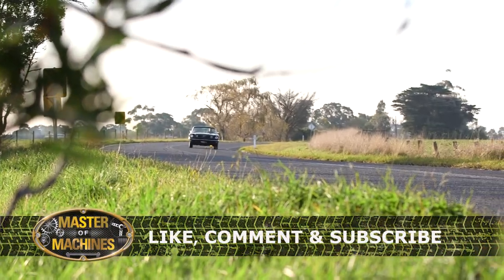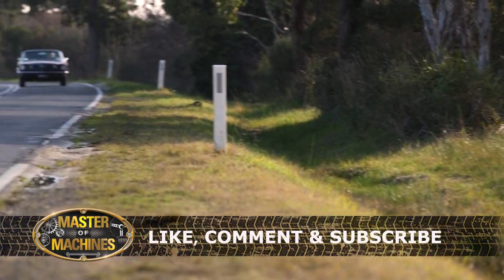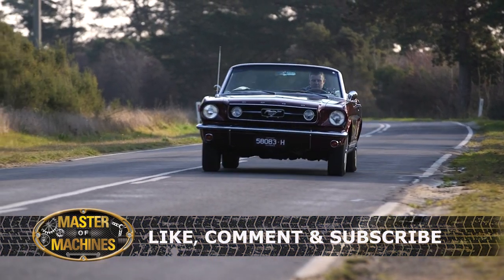Thanks for watching, and we'd really appreciate it if you'd like and comment on this video. Be sure to subscribe to our channel and click the notifications bell, because there's a lot more content coming your way. Bye!